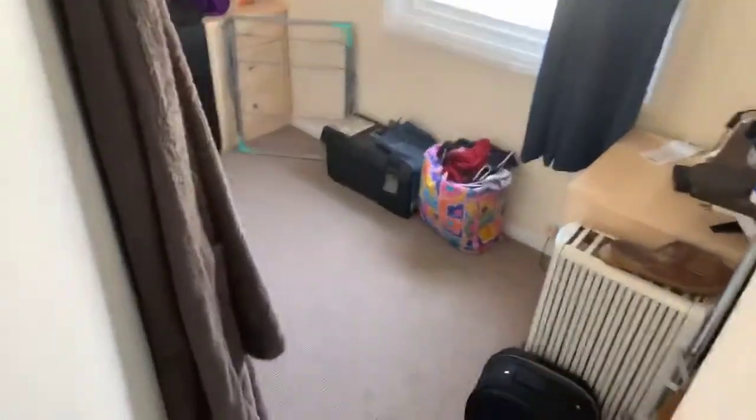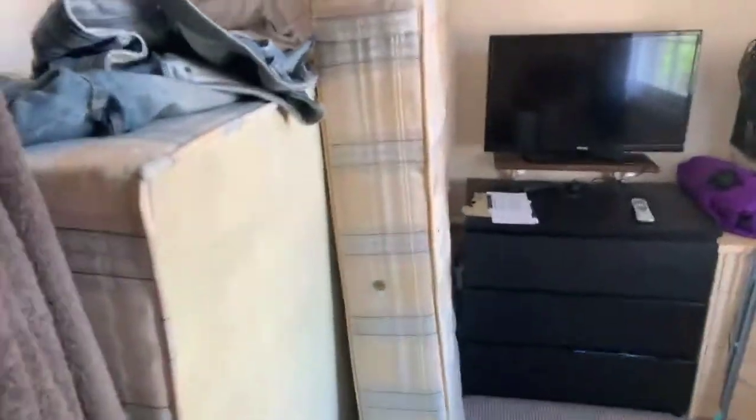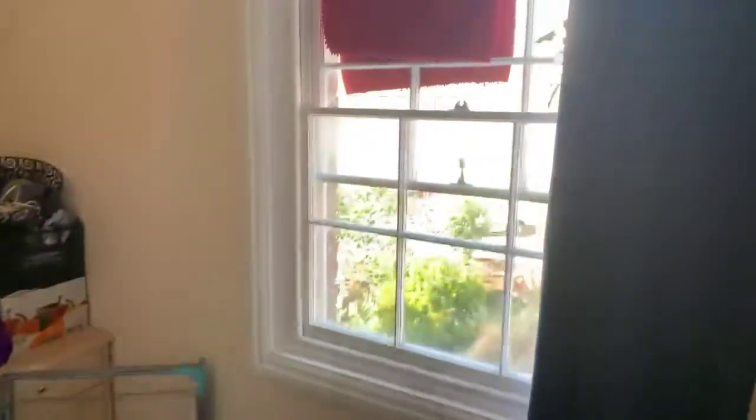Bedroom to your left. It'll be difficult to see as we've got a couple of mattresses in here, but you could put a double bed in here. There are sash windows.